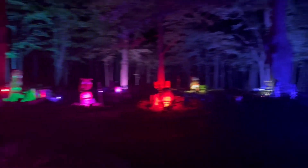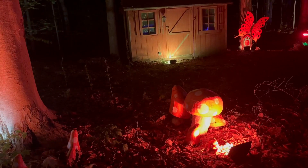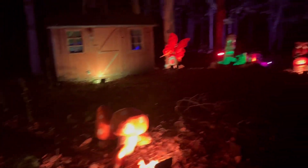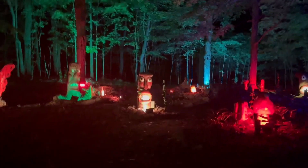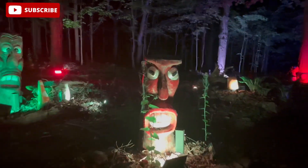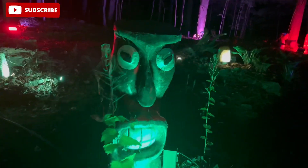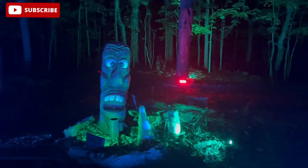Trying to go as slow as possible so you can get the full view. Everything's on a transition light. Let's go back and take a look at some of these great big tree trunk tiki men, which have stood the test of time. Another one over here.